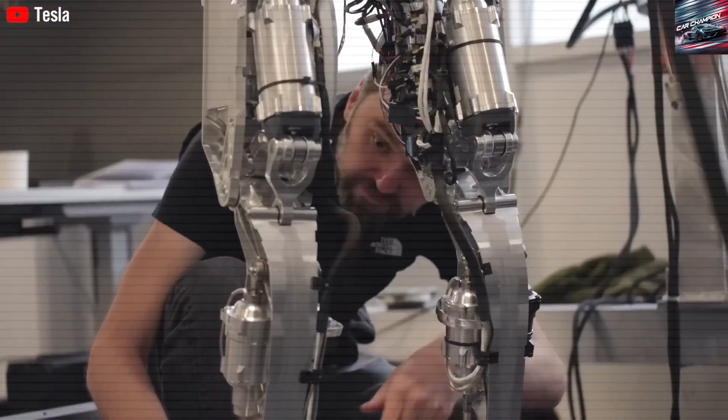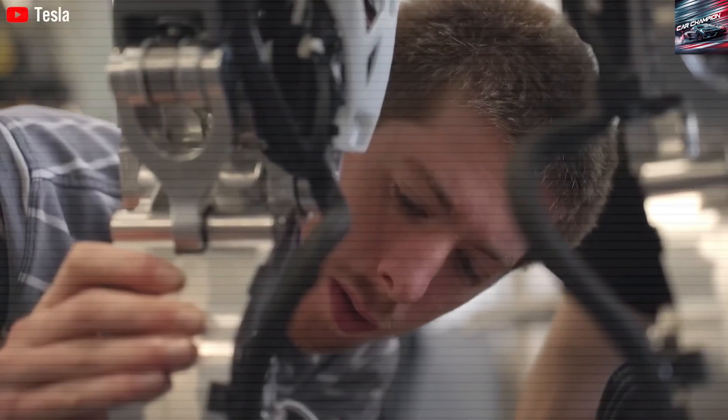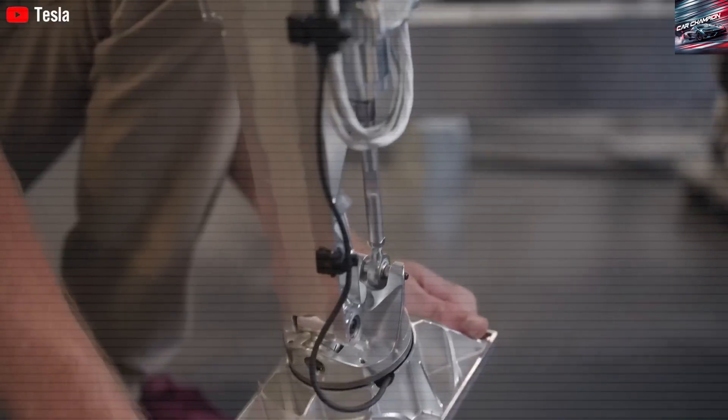So, how would you feel about living with a robot that intuitively understands what you want, perhaps even before you do? Would you be excited, or uneasy? The answer may shape the future of our homes, our jobs, and our daily lives. If you found this fascinating, don't forget to like, subscribe, and stay tuned for more updates about Tesla's groundbreaking ventures.